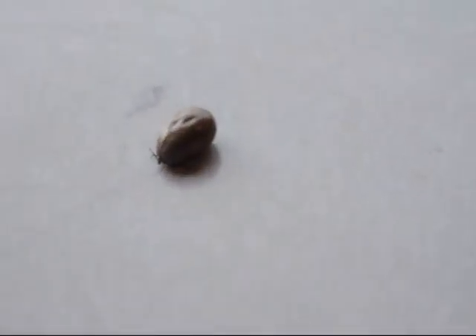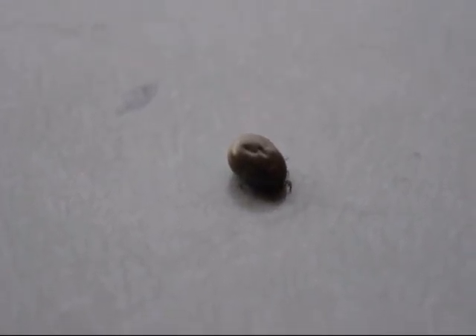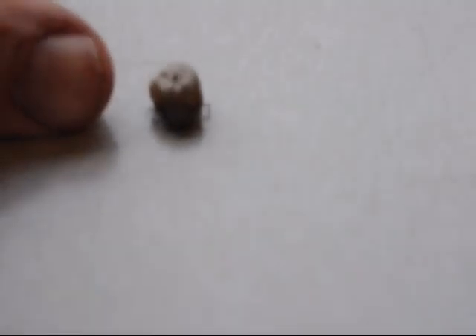There. Look at that tick. Now that's a tick. To give you an idea, there's my thumb.